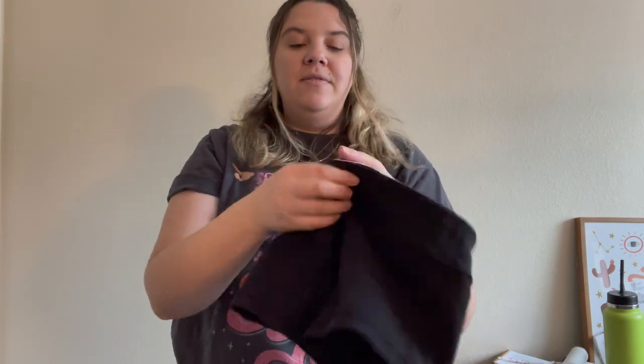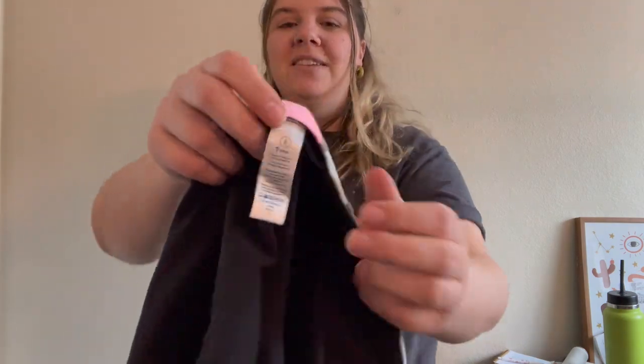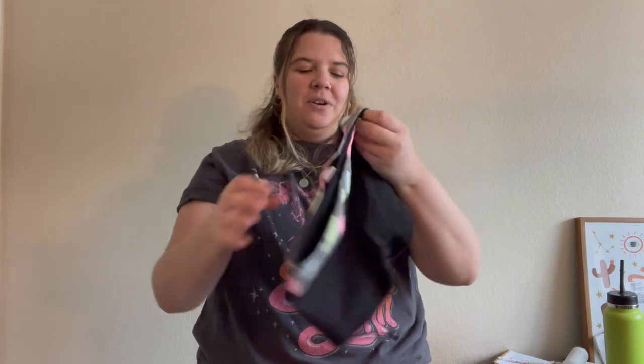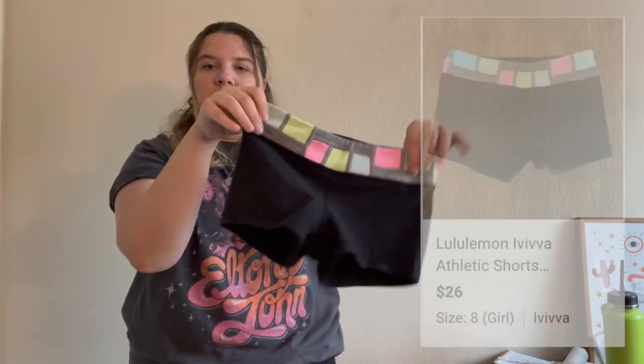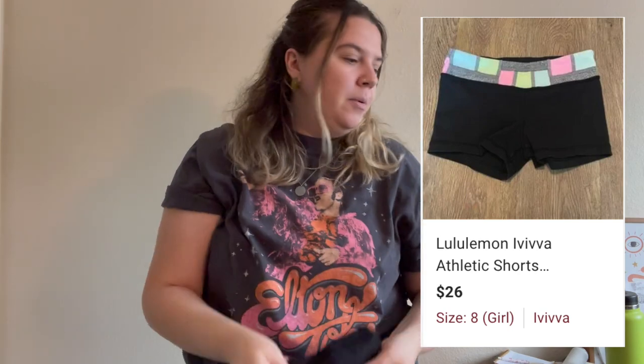I also found a couple of Ivivva pieces — that's Lululemon's kids brand that I don't think they make anymore. The logo kind of looks like a Tesla logo. I've sold it before but it doesn't actually do as well as you'd think given it's a Lululemon sub-brand — I think athletic wear for children just doesn't need to be fancy. I found reversible shorts in a size 8 that I had to de-pill, so I haven't listed them yet but I'll get to them today.